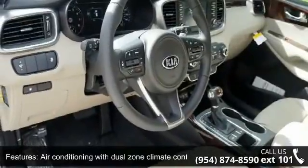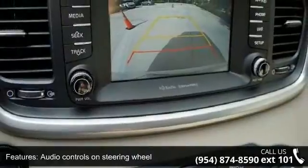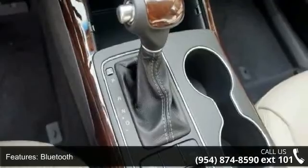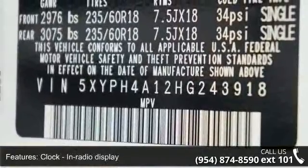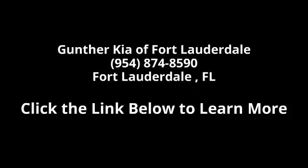This car won't be available much longer. Call now to schedule a test drive at our dealership. For more information, visit www.chew.ca.gov.